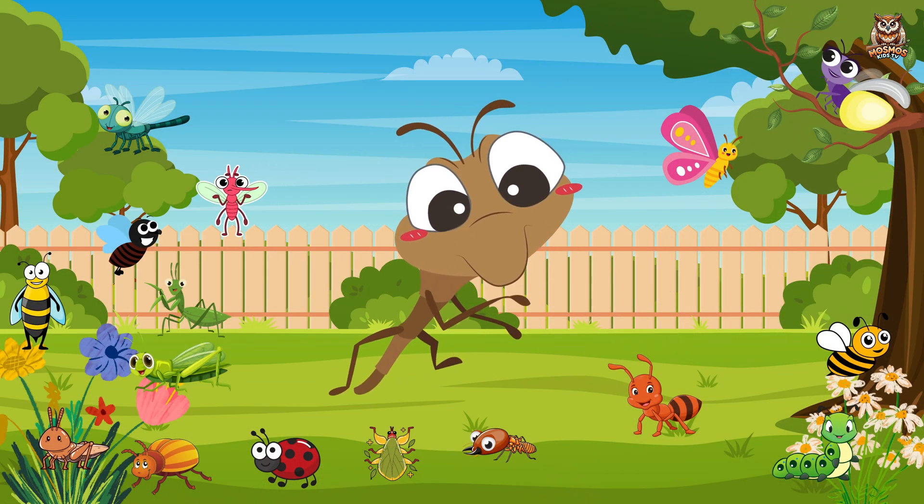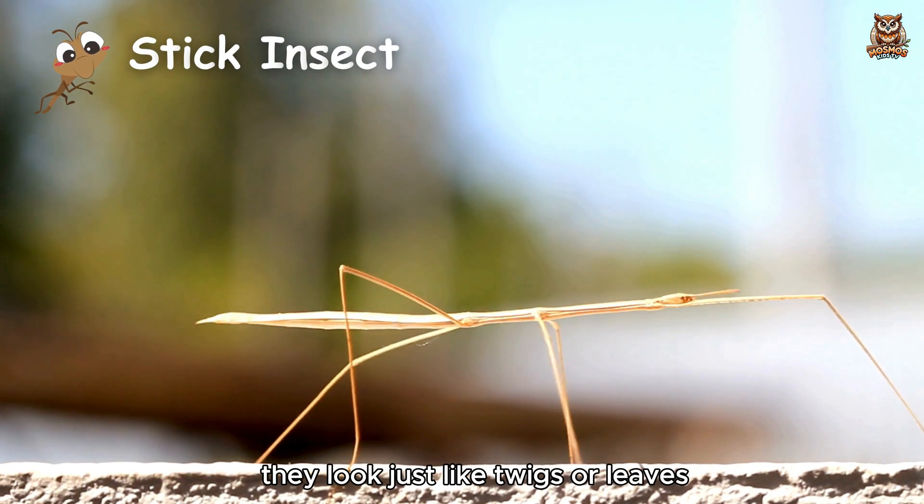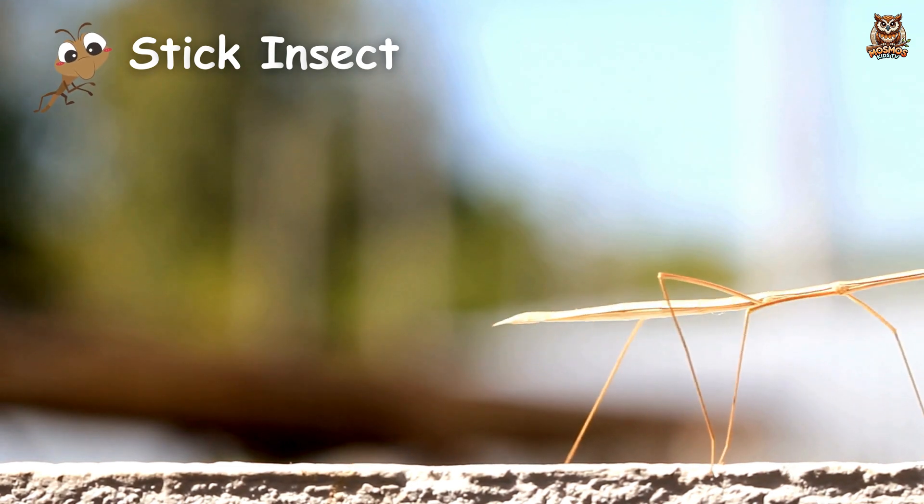Stick insect. Masters of camouflage, they look just like twigs or leaves.